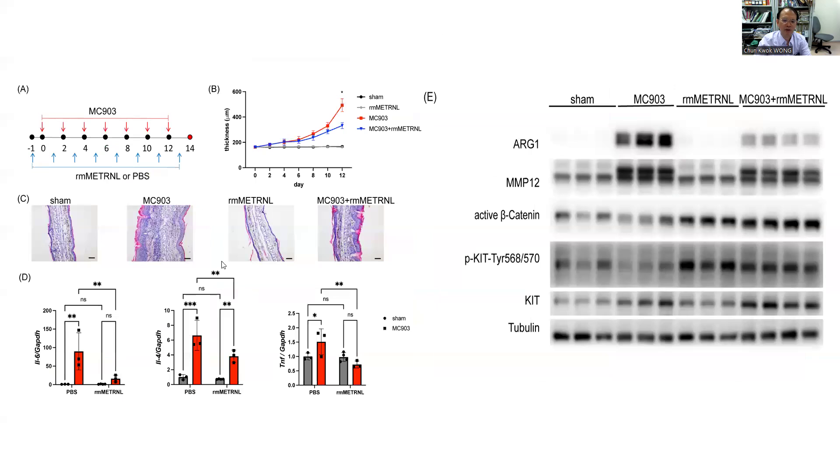AD-like mice treated with recombinant Metrin showed decreased ear thickness and inflammatory infiltrate, indicating that Metrin suppresses skin inflammation. Metrin decreased MC-903-induced mRNA expressions of IL-4, IL-6, and TNF, and the protein expression of arginase-1, matrix metallopeptidase MMP-12. Results also showed that Metrin upregulated the level of active beta-catenin and phosphorylation of the KIT receptor.